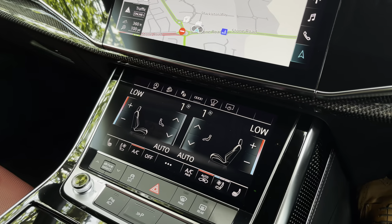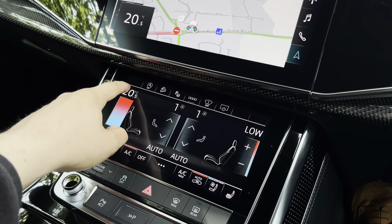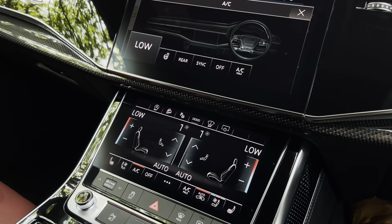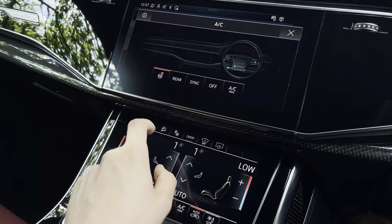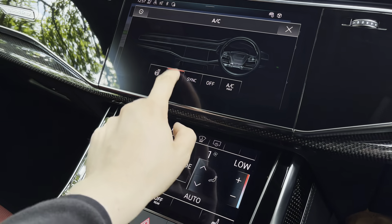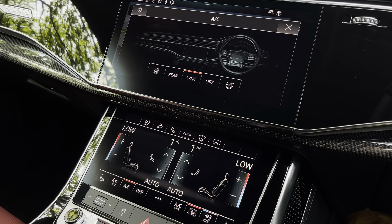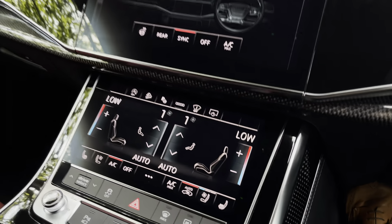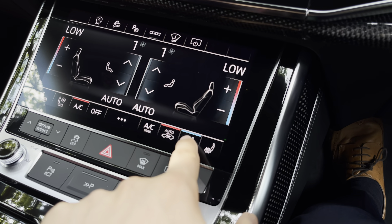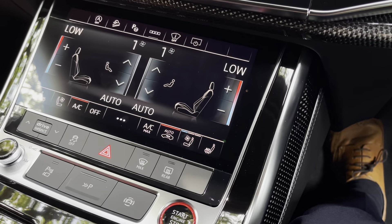Below that you'll find the four-zone climate control, so both front passengers can be completely different temperatures from one another, or you can synchronise it if it's just you. Pushing the three dots at the bottom lets you control things such as the rear zones, the heated steering wheel, and synchronise the system. This vehicle also comes with heated and ventilated front seats, perfect for all weather conditions — cooling down on warmer days and warming up on wintry mornings.